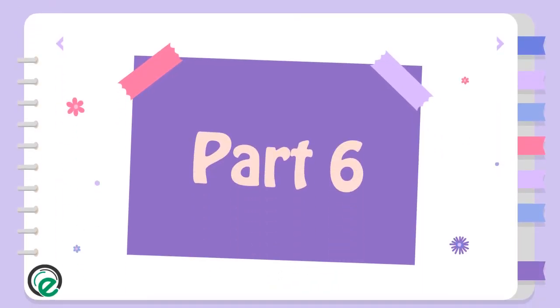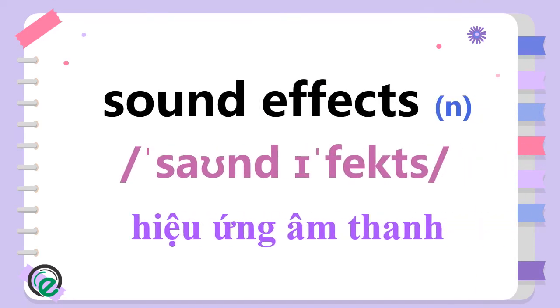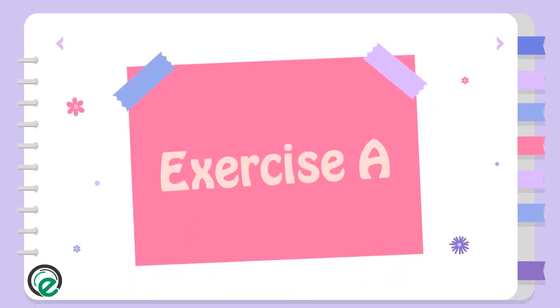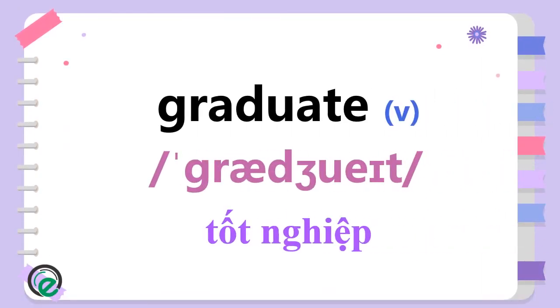Part 6. Come round. Sound effects. Exercise A. Royal Navy. Graduate.